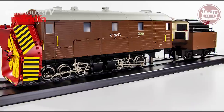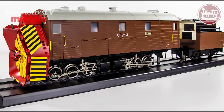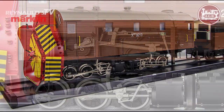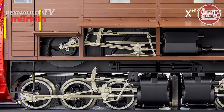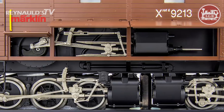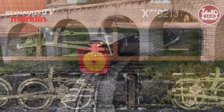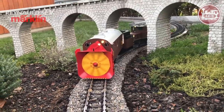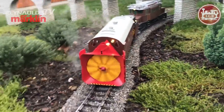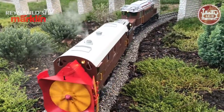The new LGB Swiss RHB steam snow plow is simply a work of art. This beautiful model is all metal and completely functional — you can actually use it to clear off the snow on outdoor tracks. This model is very rare; only 399 were produced in the entire world. To get a closer look at this amazing model, let's view it as it was presented in the 2018 Nuremberg Toy Fair.